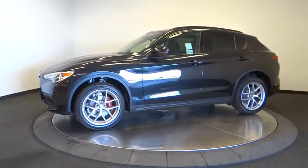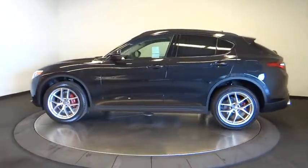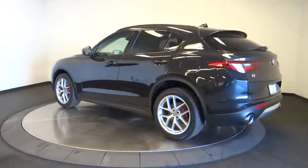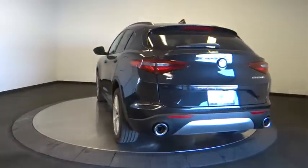Here are some of this vehicle's great options: traction control, keyless entry, remote engine start, steering wheel audio controls, power liftgate, all-wheel drive, anti-lock braking system, power passenger seat, stability control, backup camera.